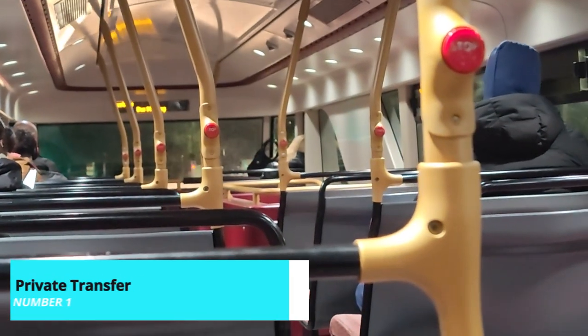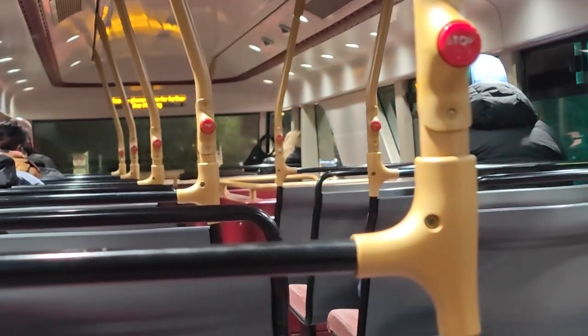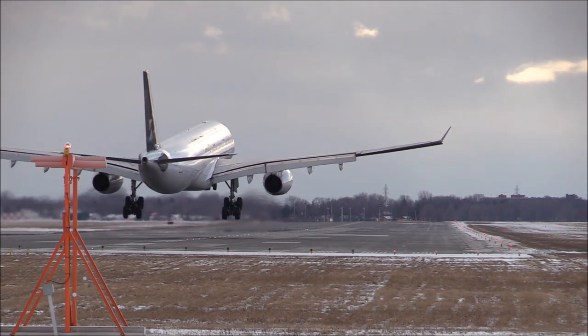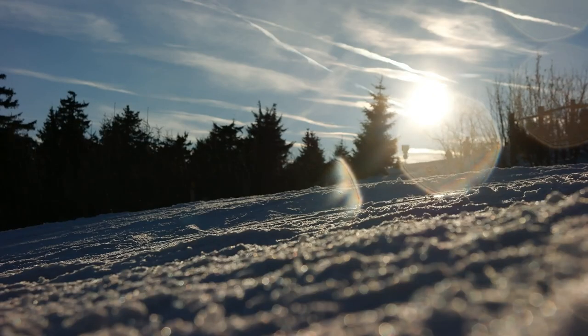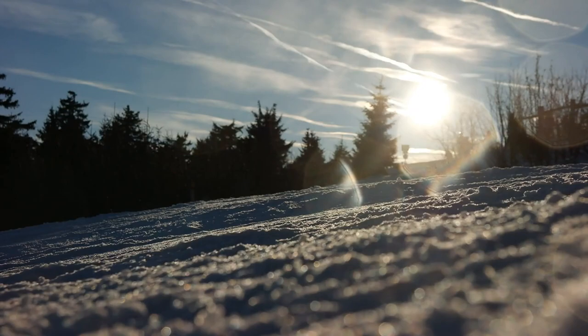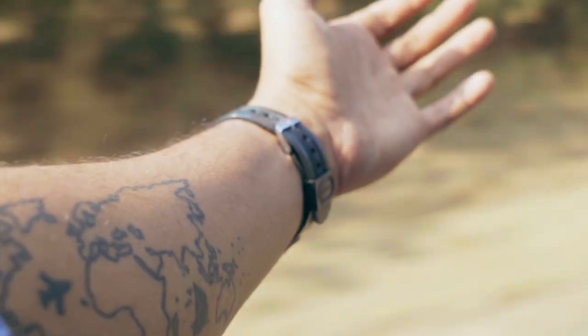And now, the highlight of our Watford journey: the private transfer from London Heathrow Airport to Watford. This convenient service ensures a stress-free start to your trip with a comfortable and private transfer directly from the airport to your accommodation in Watford. Book this private transfer at a discounted rate through the link in the description below. Spaces are limited, so be sure to reserve your spot early for a seamless arrival in Watford.